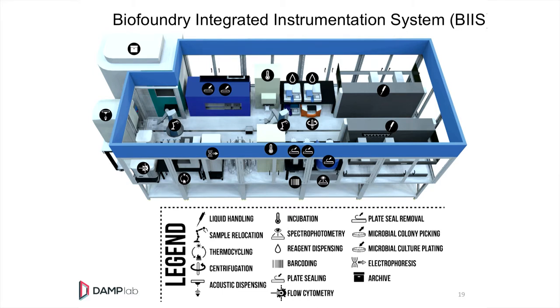What I want this community to know is that this BioFoundry integrated instrumentation system is coming online at BU. I would love to have a dialogue with folks about how we can connect other software, other hardware, and other infrastructure into this system and make it available to the community.